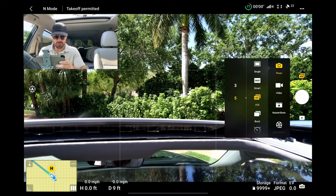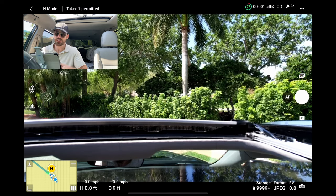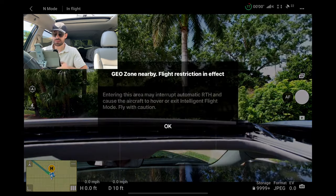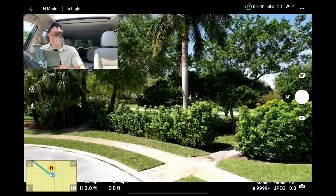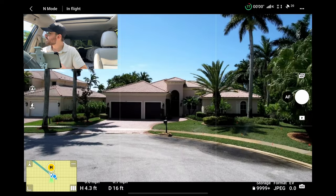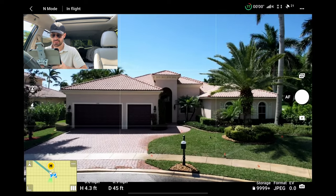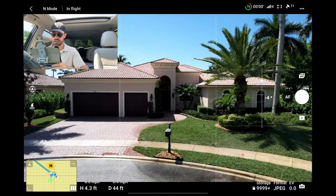First thing I'm going to do is make sure my auto exposure bracketing is on. We do five shots to create a nice HDR photo. Let's get the drone up in the air and I'll show you guys the property I'm looking at. And of course, as soon as I take off, we got a little bit of a gust, but nothing too crazy.